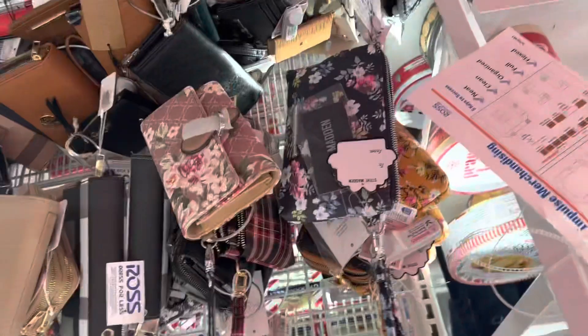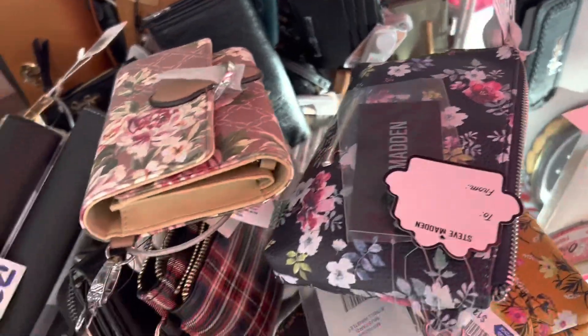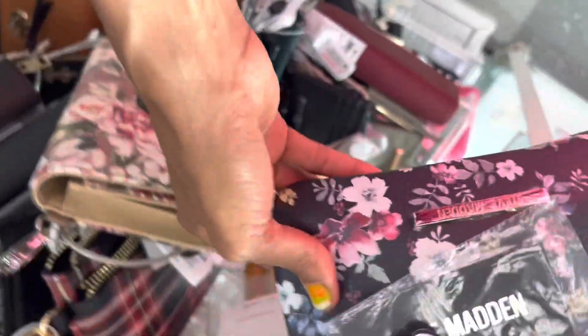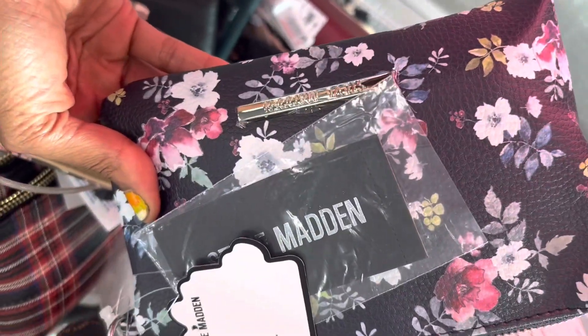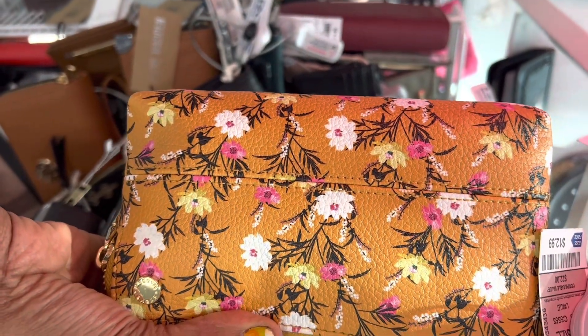I'm looking at wallets at Ross. I don't know if I can do any better here than I do in Burlington. This is a Steve Madden. I like this mustard color. It's $12.